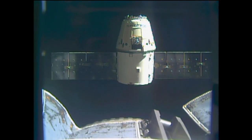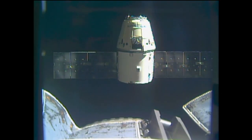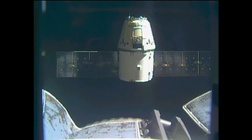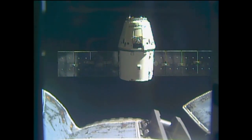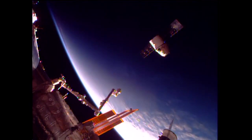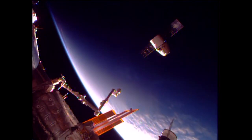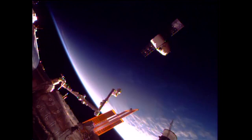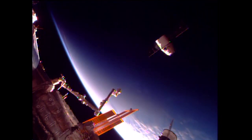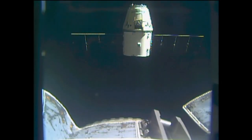In about 30 seconds the second departure burn should begin, and you can see Dragon slowly making its way out of the neighborhood of the International Space Station. It's going to execute a series of departure burns, slowly getting further and further away. It's going to exit what's known as the keep-out sphere and the approach ellipsoid — imaginary boundaries drawn around the ISS where rules and coordination with the ISS flight control team come into play for any visiting vehicles — all setting up ultimately for the deorbit burn and the landing of Dragon.